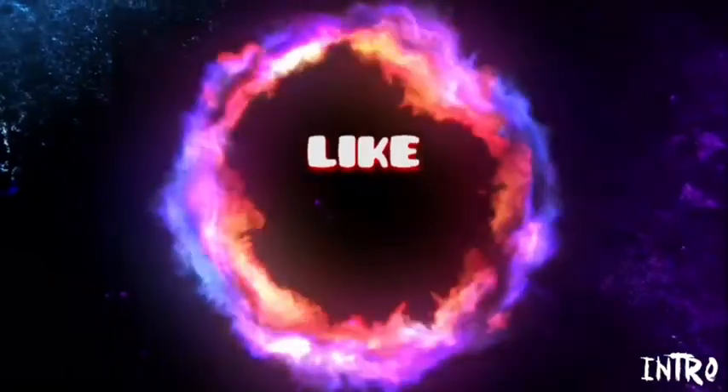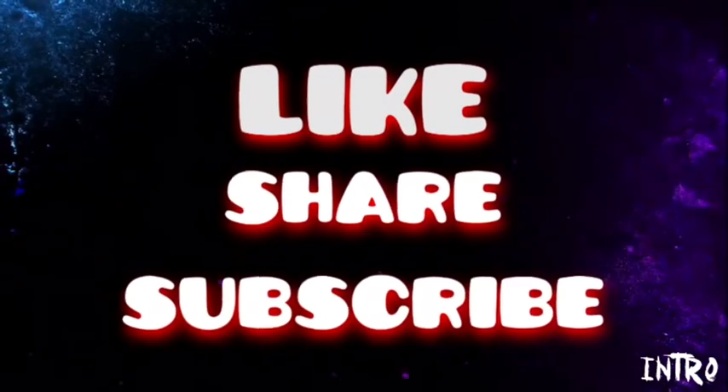Ito yung may makeup and then ito yung wala. Sana nagustuhan niyo yung make-up video ko. Itong look na ito is very easy lang, kaya kaya na itong gawin guys, promise. Thank you for watching! If you like this video, don't forget to give it a thumbs up and subscribe for more videos to come. See you in my next video guys, bye bye!